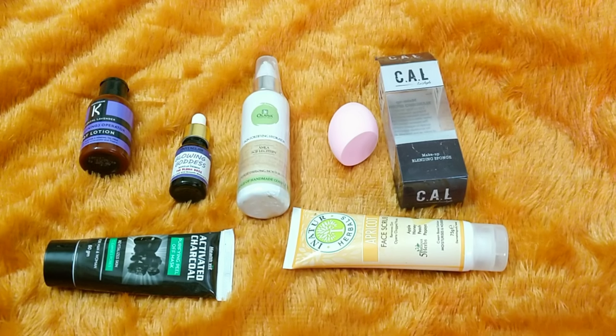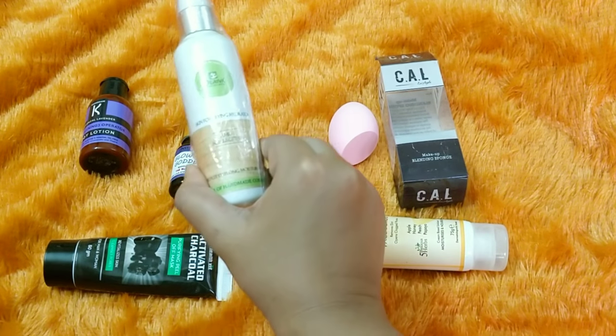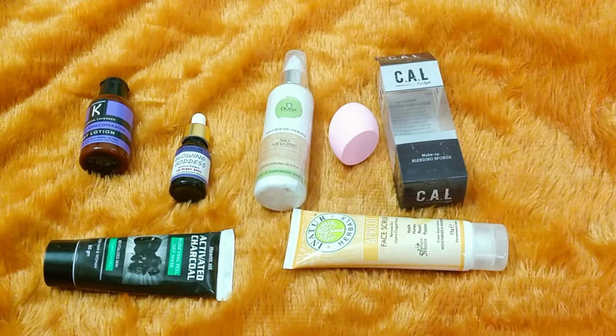If you guys like this concept of a special edition MYOB Blush Box, do check out the website and order yours — you can stock up your favorites. I would definitely recommend the Oliva Hydrator if you have oily skin. That's it for this video; we will meet soon. Until then, take care, bye!